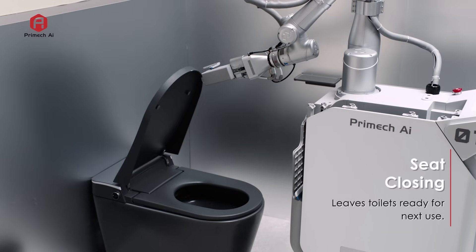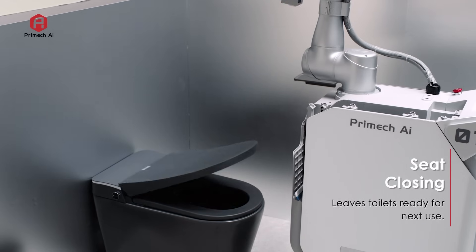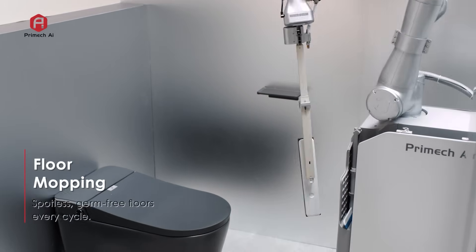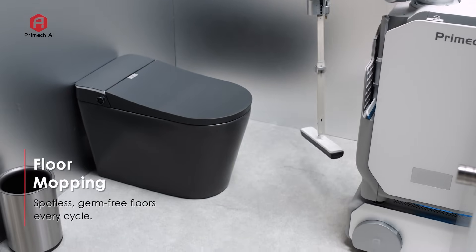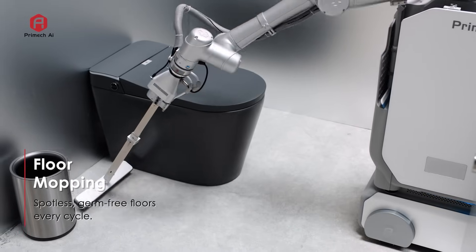Once the job is done, the seat is gently closed, leaving it ready for the next use. Hytron completes the cycle by mopping the floor, ensuring a spotless, hygienic shine with no slips or falls.